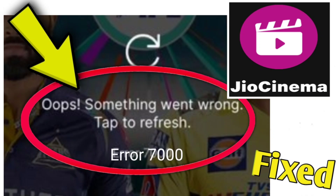If you're encountering a Geo Cinema error — something went wrong, tap to refresh, error 7000 — you can try the following solutions.